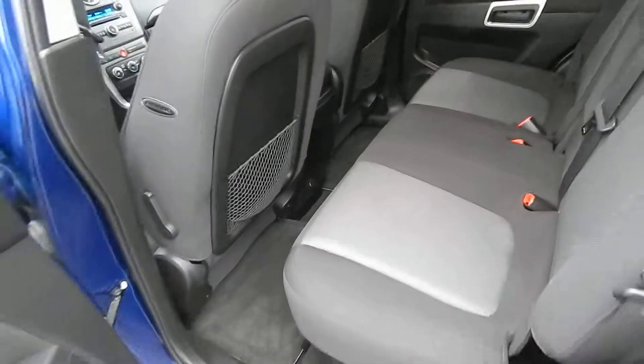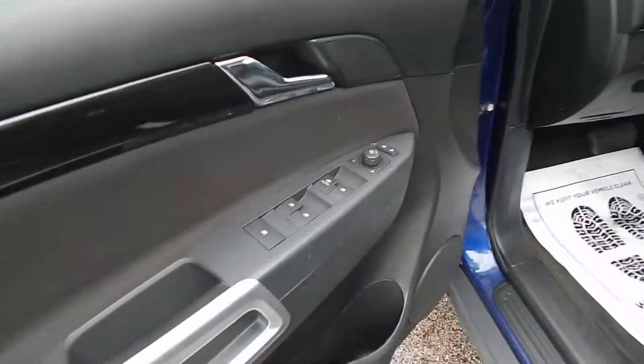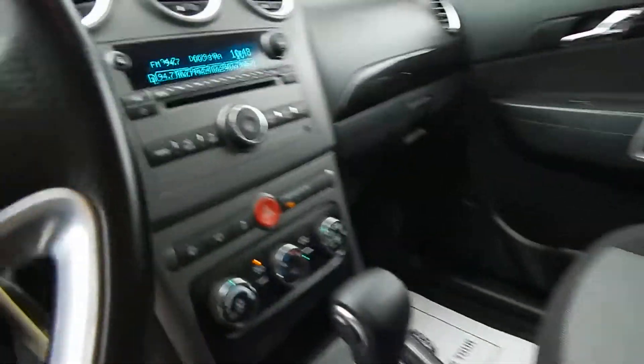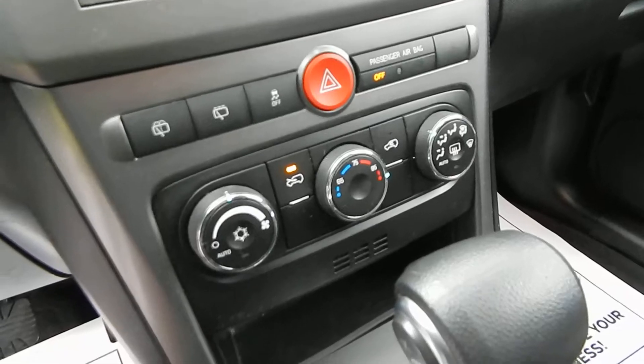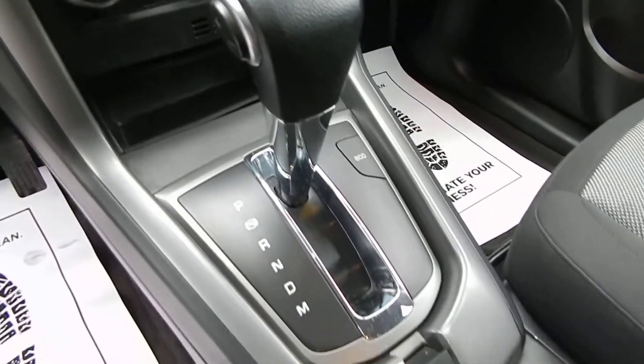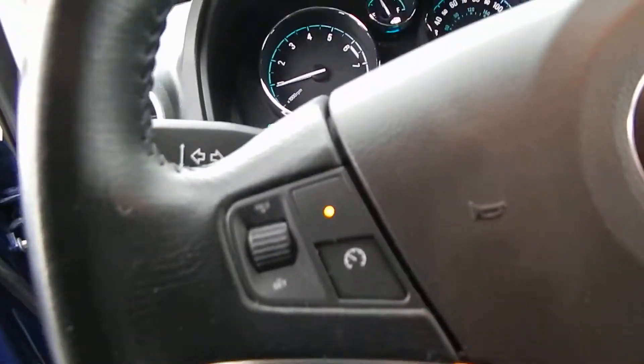You have the cloth interior, exceptionally clean as you can see. Of course the full power options, including the power driver's side seat. CD player with the auxiliary input. Automatic climate control. Steering wheel audio controls along with cruise.